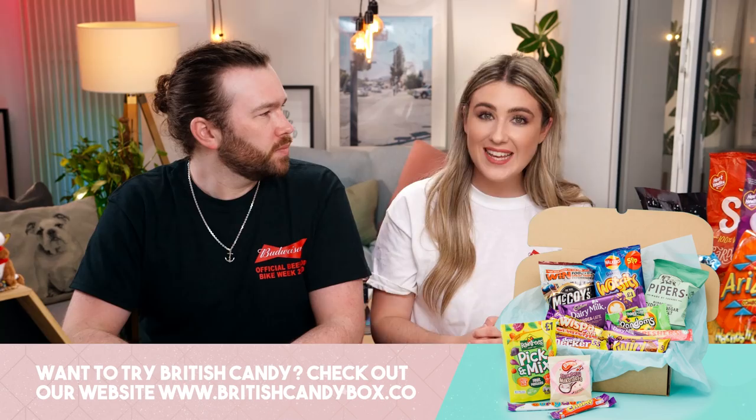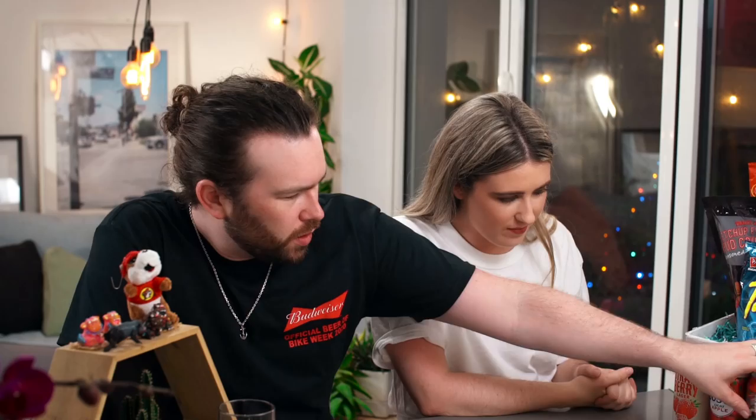We have sent Sean and Christina Marie a box of British candy. If anyone else would like to try some, we'll leave a link down below. Another thing that's pretty awesome is we were sent these shirts. These are actually from Sean's job — he works with Budweiser and we've got awesome merch on. Shall we crack in? Let's crack straight in. I'm really excited.